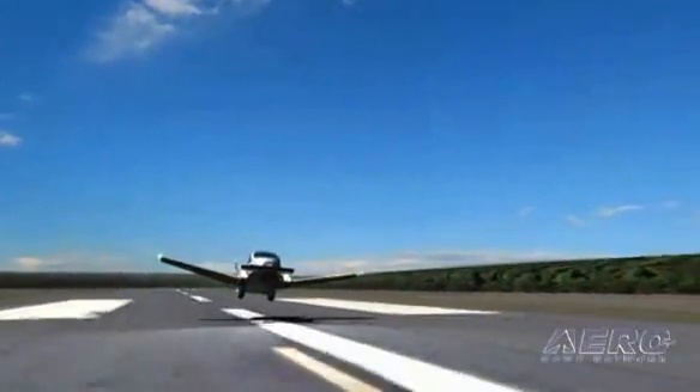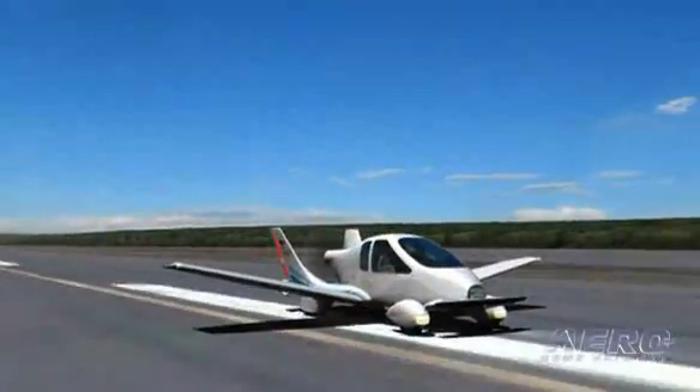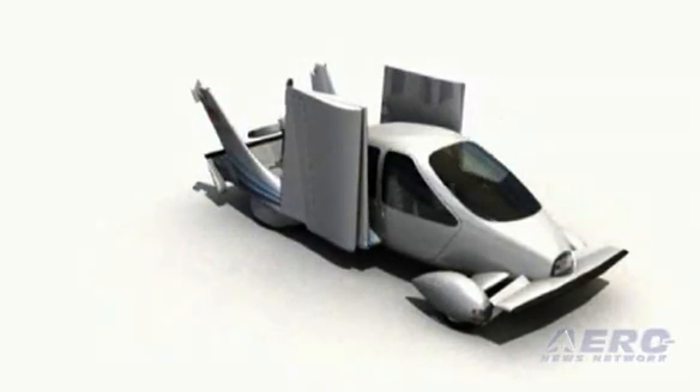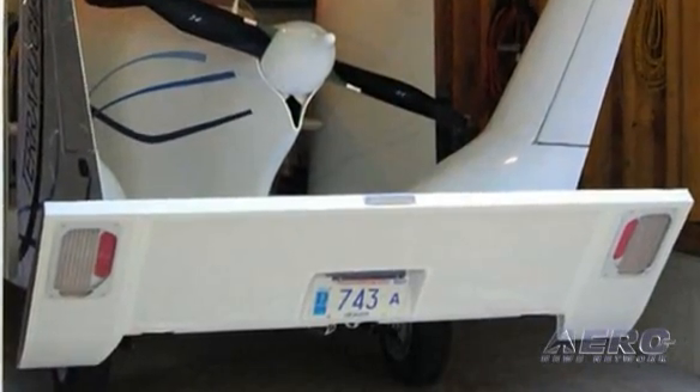When flying it works just like a normal airplane: stick and throttle in your hands, rudder pedals on the floor. When driving it handles like a normal automatic transmission car: steering wheel, gas, and brake. When you convert between modes, you telescope the stick down and fold it flat onto the floor, which pulls the elevator up beyond its normal travel range to display the tail lights and license plate on the bottom side of the elevator.